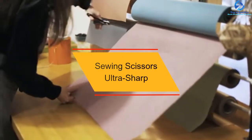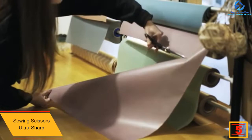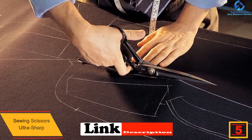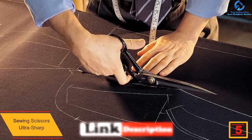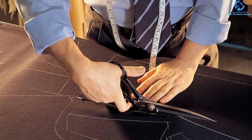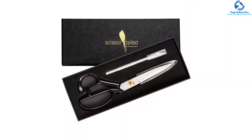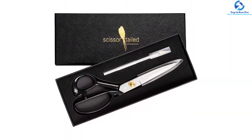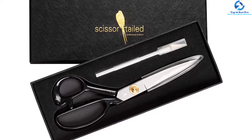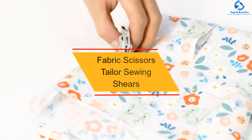At number five, we have the Sewing Scissors Ultra Sharp. If you're looking for a pair of multi-purpose scissors, this one is the best fit for you. Having a versatile design, the scissors are capable of cutting not just fabric but also denim cloth and papers. Furthermore, the scissors are equipped with a comfortable grip which makes sure your hand doesn't get hurt and you don't feel any pain even after holding them for hours. The handles also have a slanted design that enables them to remain flat on the surface.